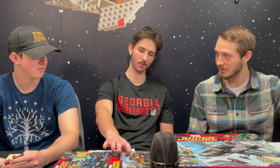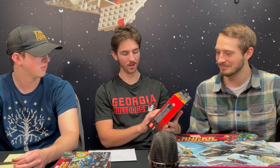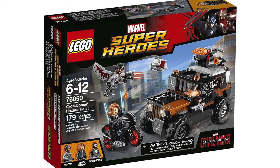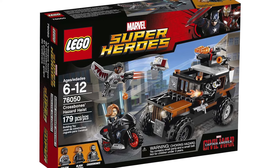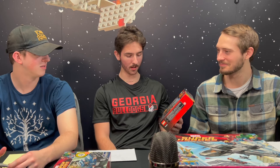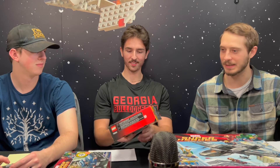The next set is 76050 from Captain America Civil War — it came with Crossbones, Black Widow, and Falcon. Falcon is Landon's favorite superhero, though he's not sure what happened with the Disney+ show. In the movies, though, Falcon is insane. This came out in 2016 when the movie released, and was an affordable set at around $20. You get three figs and the vehicle.